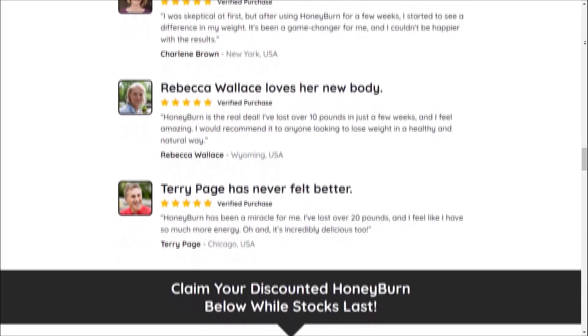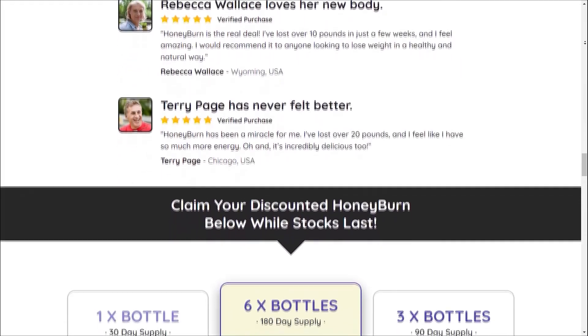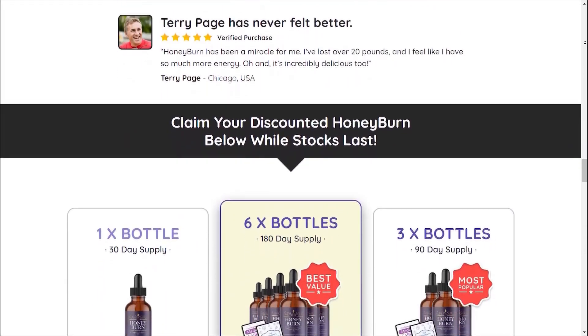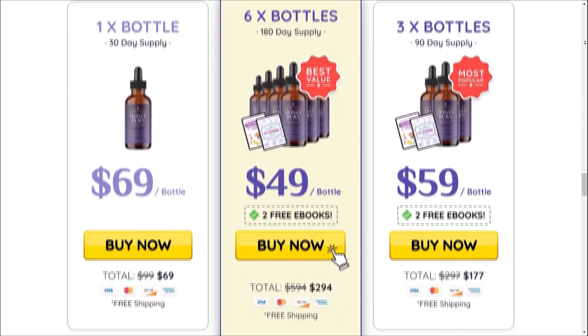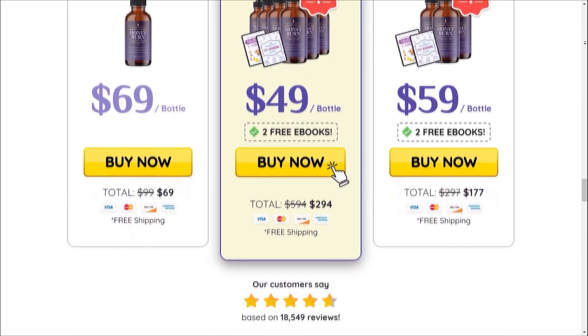I hope you found this review helpful. If you have any questions or experiences with HoneyBurn to share, feel free to leave them in the comments section below. Here's to your successful weight management journey with HoneyBurn.